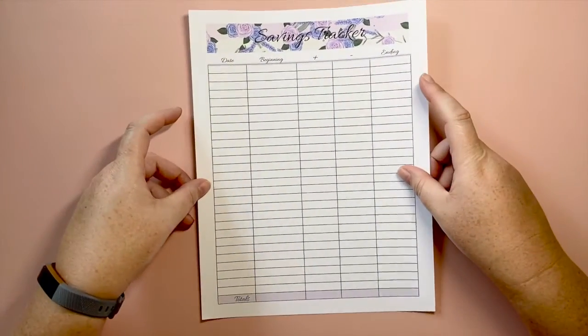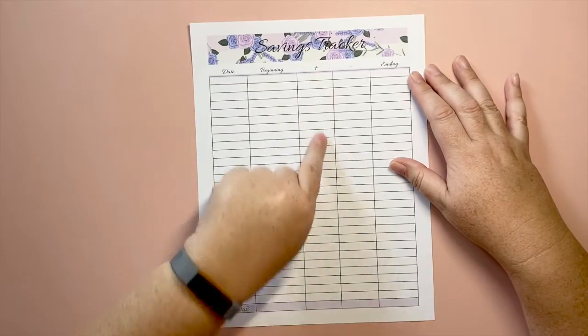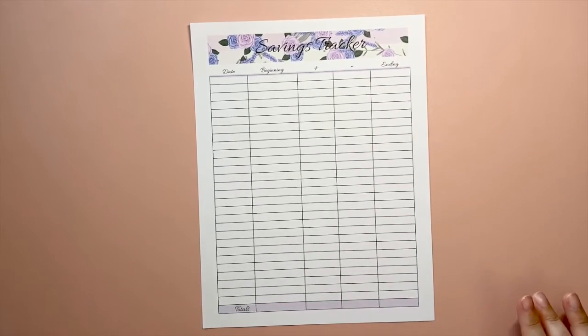Last but not least is the savings tracker. I really like this one — you just have your date, beginning balance, how much you added, how much you subtracted, and your ending balance. However you set up your savings, this is a simple and straightforward way to track it.